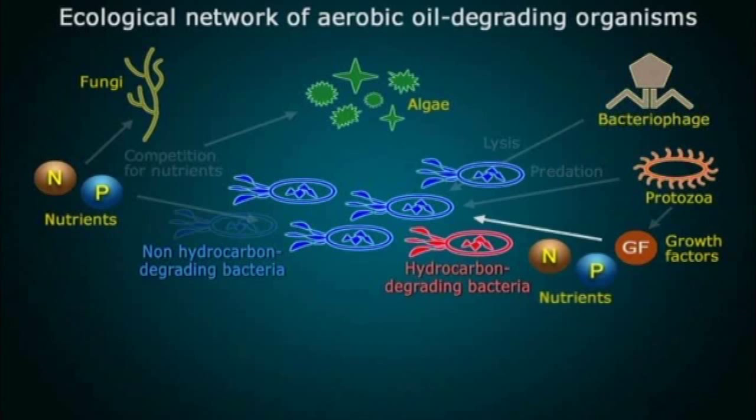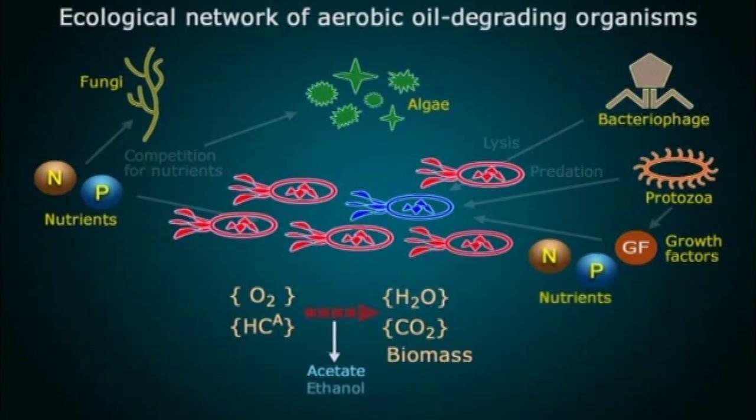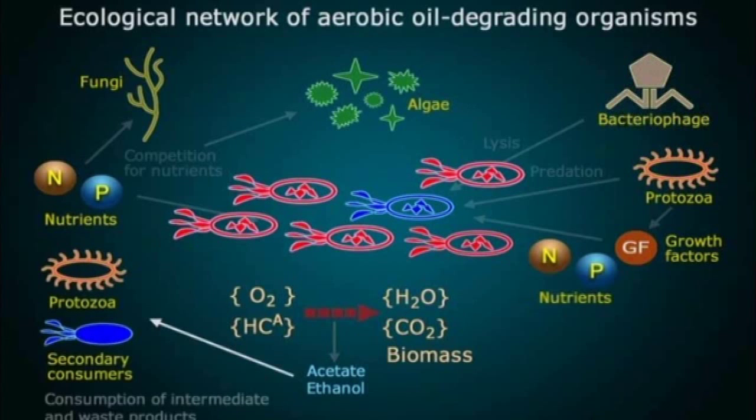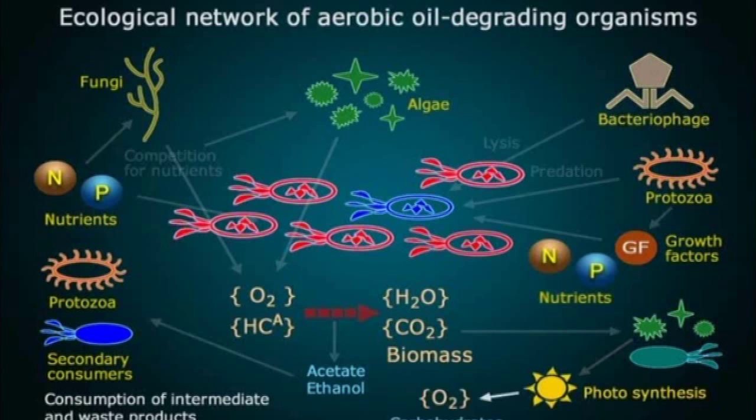Besides the nutrients nitrogen and phosphate, newly released hydrocarbons promote the development of a new and growing population. By these prevalent nutrients, in conjunction with the sunken crude oil, a process is launched which transforms the crude oil into water, carbon dioxide, and biomass. This process accelerates the rampant growth of the natural oil degrading bacteria. The intermediate products are degraded by secondary consumers.